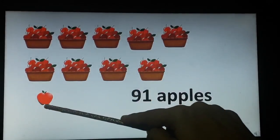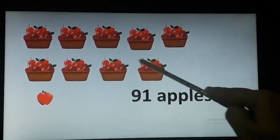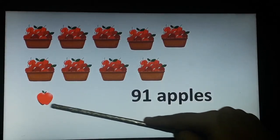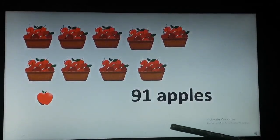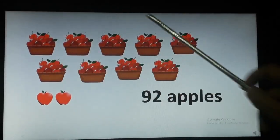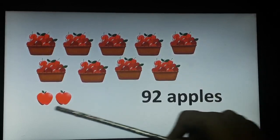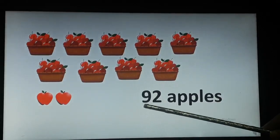I can see one more apple down. So 90 and 1 together gives us 91 apples. These are 91 apples. Now let's move on to the next slide. Here, as you already know, there are 9 baskets and each basket has 10 apples. So we have 90 apples and 2 more apples down. So 90 and 2 gives us 92 apples. How many apples? 92.